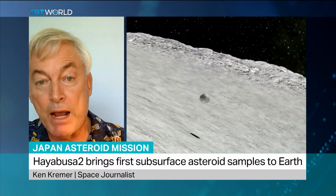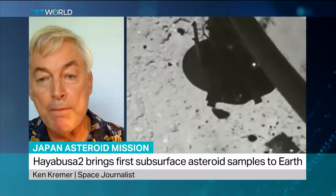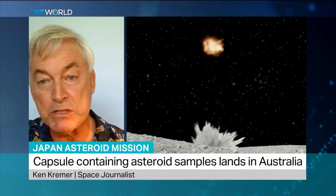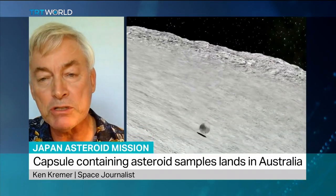But this sample from Japan — a six-year round trip — they literally just landed on the Earth just about an hour ago, parachuted into the Australian outback, as you're showing in your graphics there. And what's really important is this asteroid has got organic molecules on it. I'm an organic chemist. This is the basis of life on Earth.